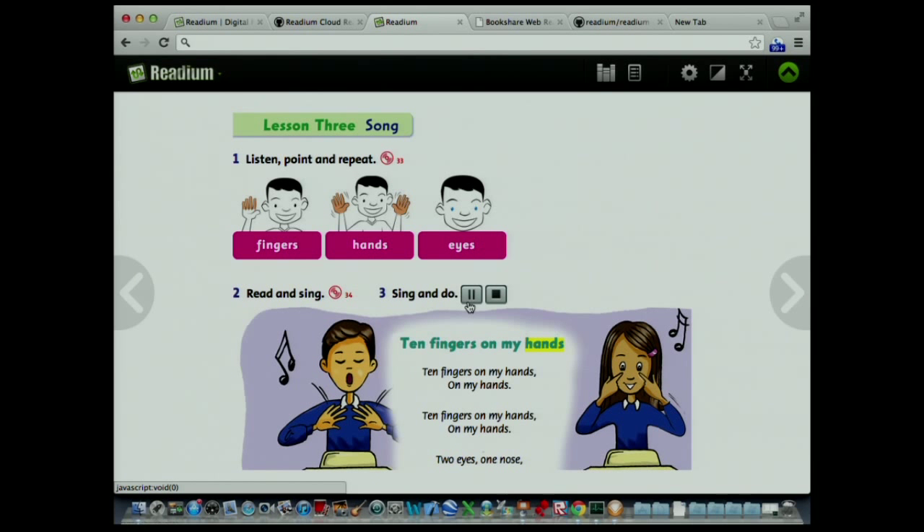Let's start with our little friend here: "Ten fingers on my hands." This is exactly the same file — I dropped it in yesterday and got it on the plane back from Korea. "Fingers on my hands, on my hands, ten." Okay, enough of that.